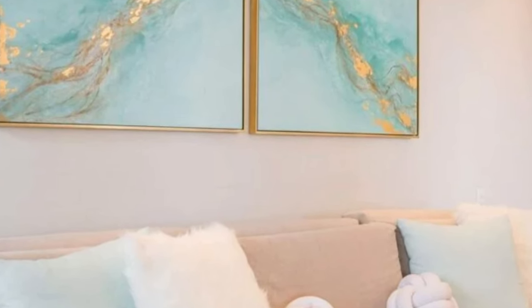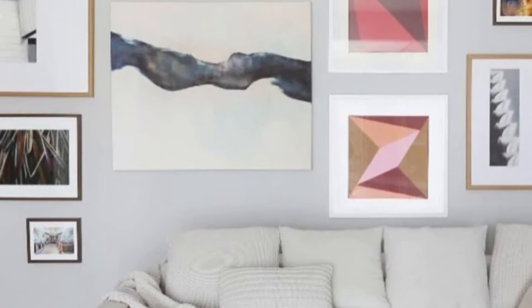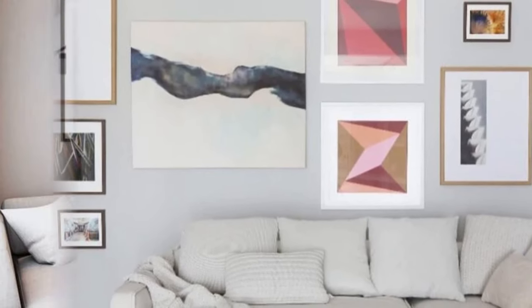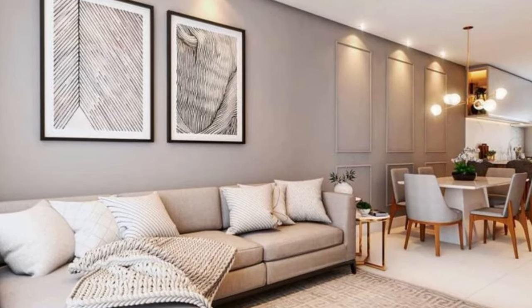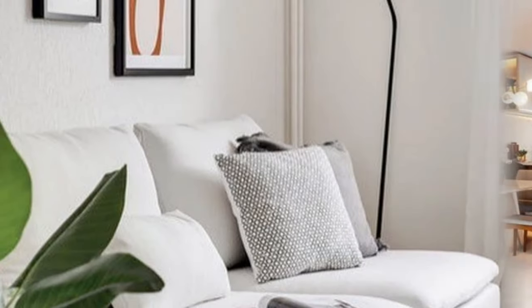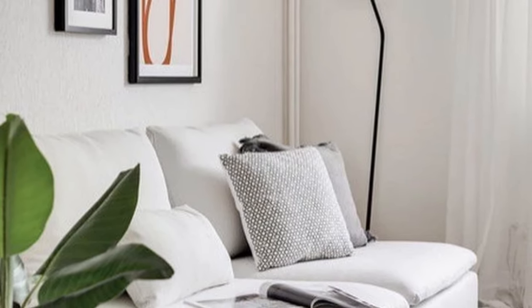Illuminate your modular sofa setup with strategic lighting. Incorporate floor lamps, table lamps, or pendant lights to highlight specific sections of the sofa or create a cozy ambience for relaxation and entertaining. Aim for a balanced composition when arranging the modules, considering the proportions of each piece and how they interact with one another — achieving visual equilibrium ensures a harmonious and inviting seating arrangement.